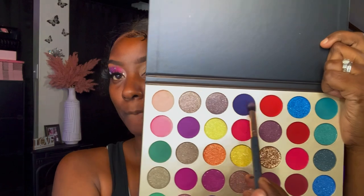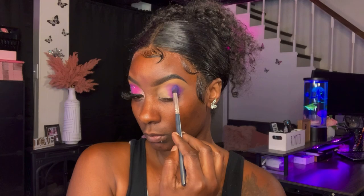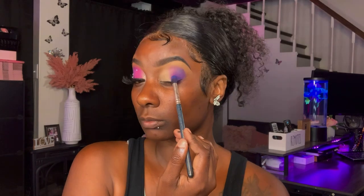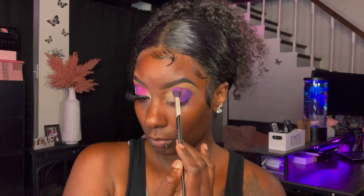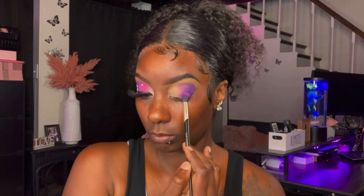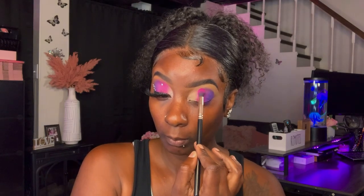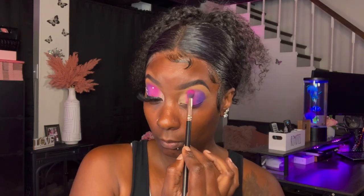I'll be going back into the Magic Blend palette with this blue shade and applying that on top of the first transition shade. My goal is to make the outer edges of my eye a little bit darker so I can have a more gradient effect from the different purples. I'll be transitioning back and forth with the blue shade and that purple shade to get the perfect blend. Next, I'm going in with the fuchsia shade as my third transition color, blending everything out and alternating between those two purple shades.